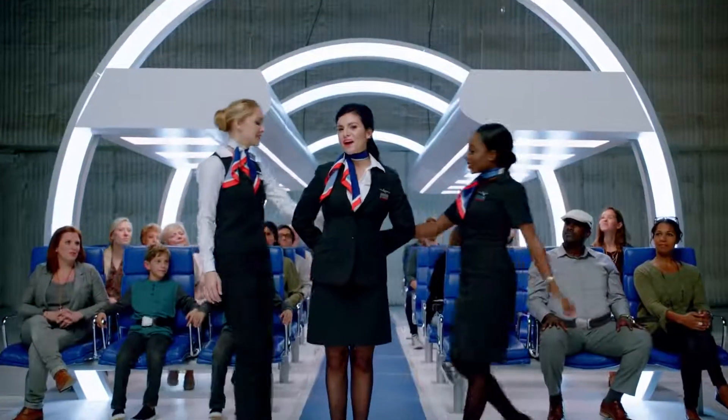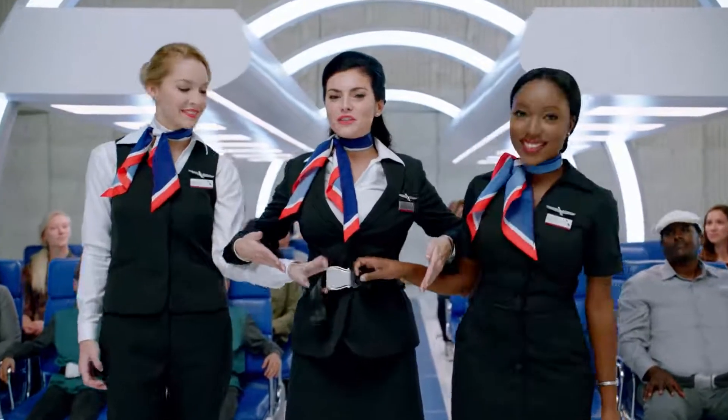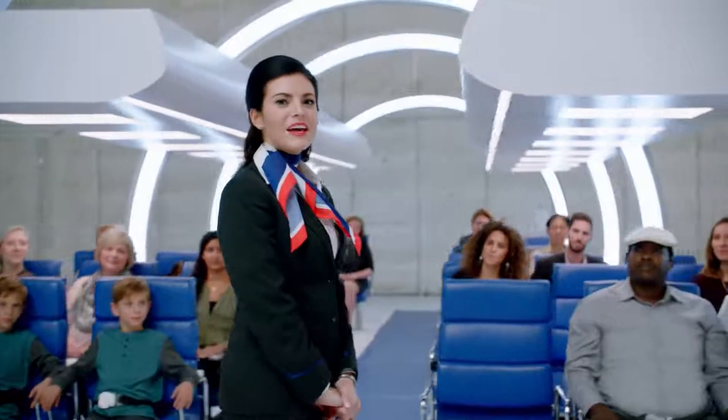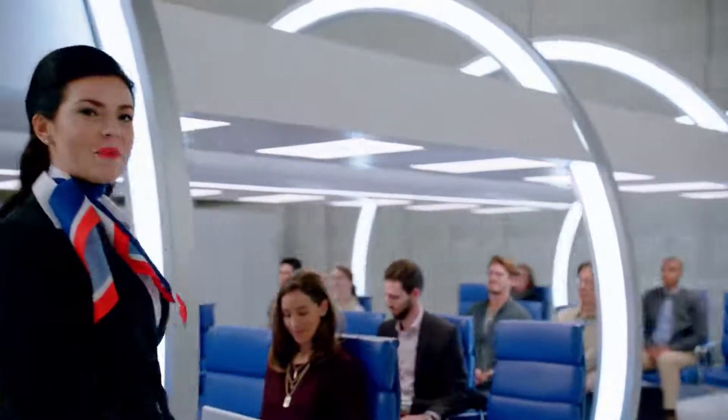First things first, let's buckle those belts. Insert the metal end into the buckle and pull the strap to tighten. To open, simply lift on the top of the buckle. And remember, seat belts should be fastened whenever you're seated, just in case of unexpected turbulence.